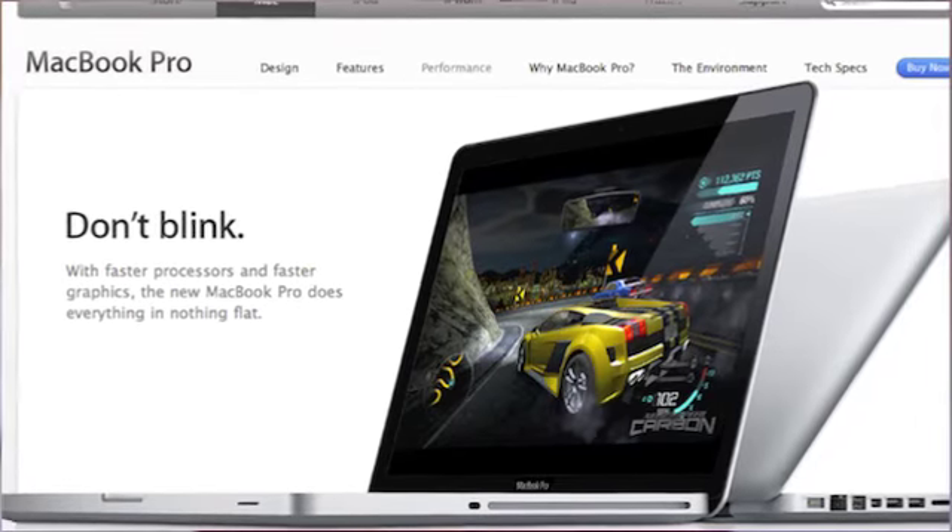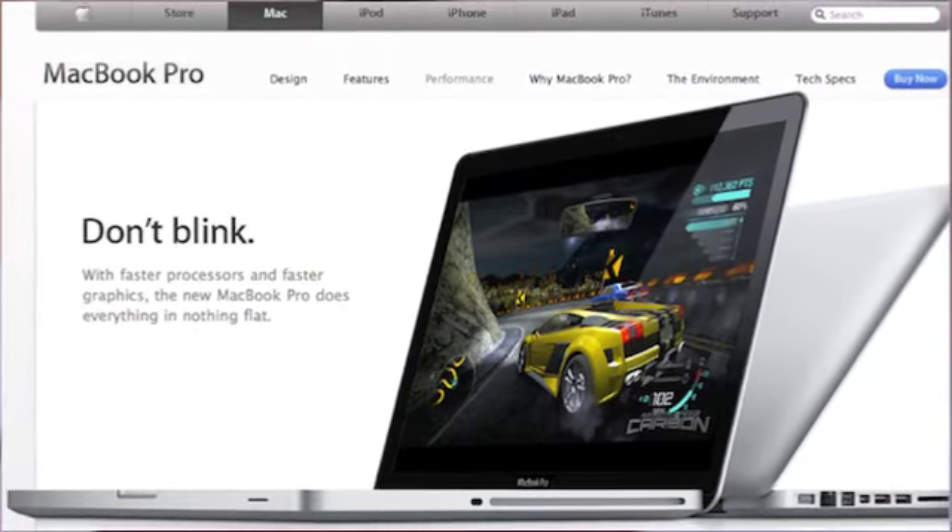Now I'll go over the new and biggest feature: the processors. The first screen I'm showing you says 'don't blink' — these processors are super fast. On the 15 and 17-inch MacBook Pros, there are new Core i5 and i7 processors, which have been out in Sony VAIO computers for a while but are now coming to Apple's computers.